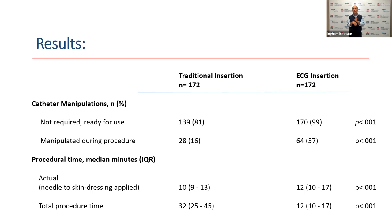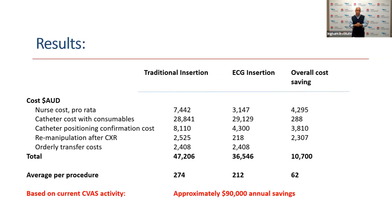However, when we took into account the number of X-rays, extra manipulations, and waiting times for X-ray, using intracavitary ECG reduced the procedure time by nearly two-thirds. We also employed the services of a qualified health economist and costed the procedure between traditional insertion and intracavitary ECG. Overall, utilizing intracavitary ECG provided a cost saving of $62 per procedure, which based on current central line service activity would equate to approximately $90,000 per year in savings.